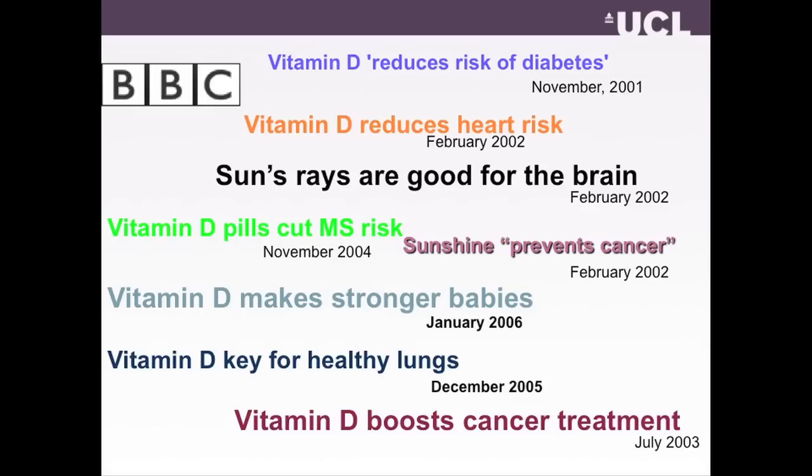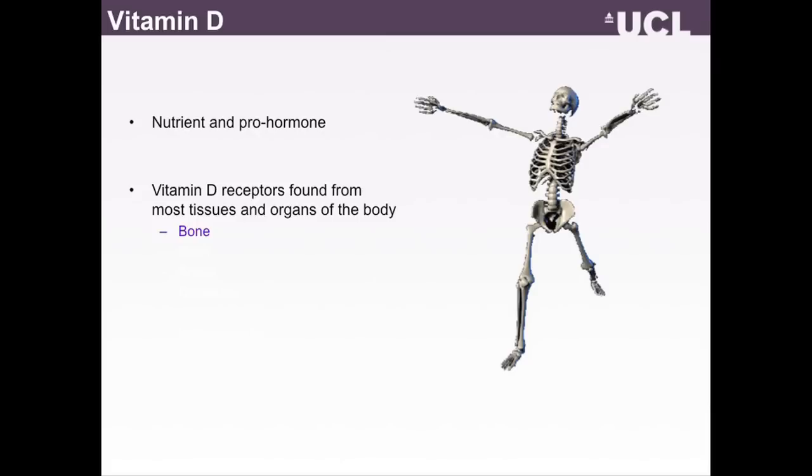It has been quite overwhelming during the past few years to think about the amount of different health outcomes associated with vitamin D, and even for a researcher working in the field it feels a bit too much sometimes. However, there is a good reason why vitamin D might have such broad health consequences because it's not simply a nutrient but it's a pro-hormone, and importantly, the vitamin D receptors which mediate the hormonal actions are found in most tissues and organs of the body — not just in bone, which is of course the classical target tissue, but they are everywhere.